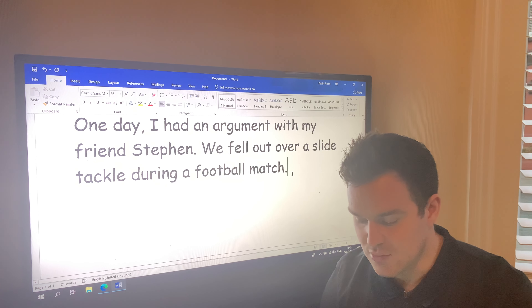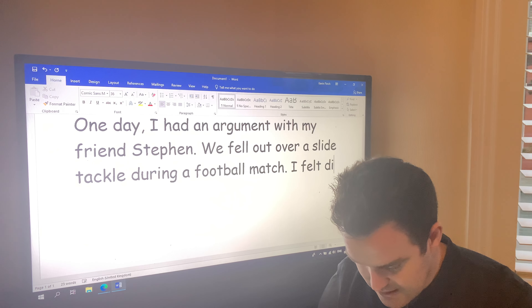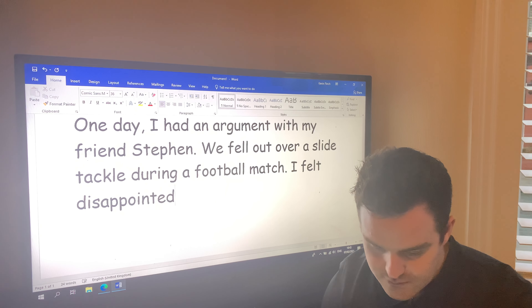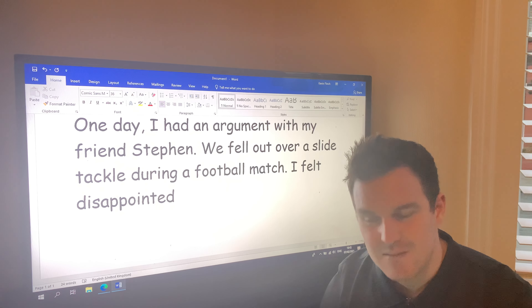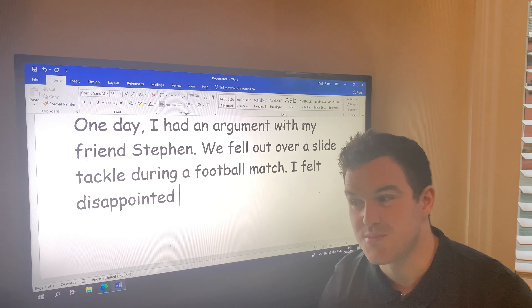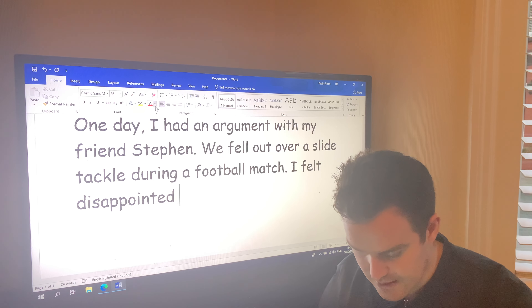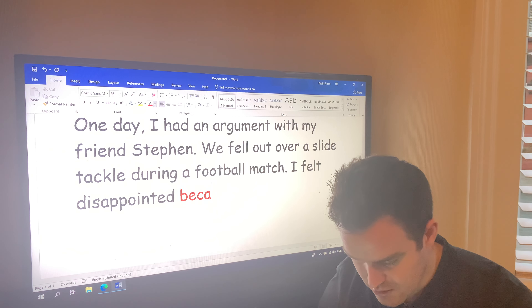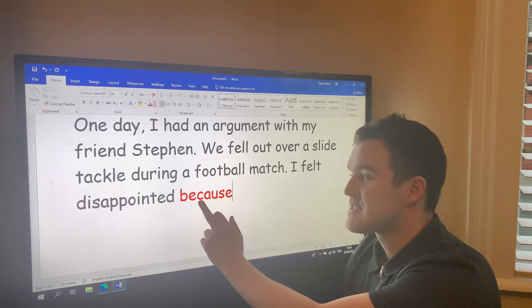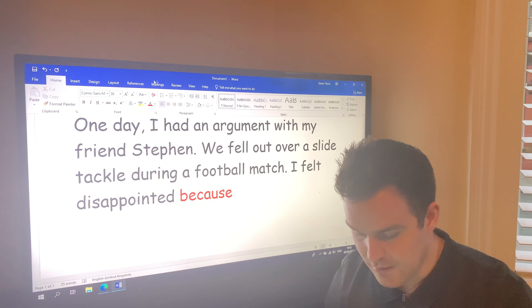So, capital letter — I felt disappointed. Why did I feel disappointed? The main reason wasn't even because of the argument, it's because we didn't play with each other the rest of the day. So when you use that joining word — remember 'big elephants can't always understand small elephants' — remember that word 'because.'